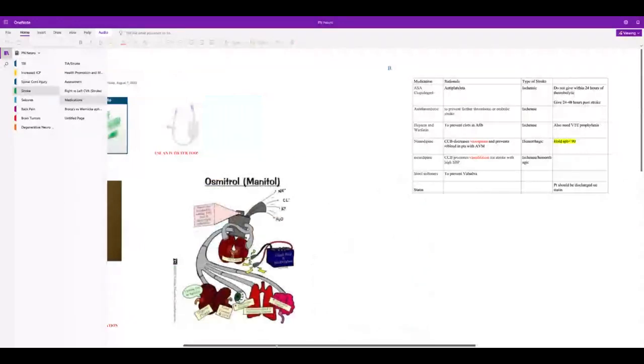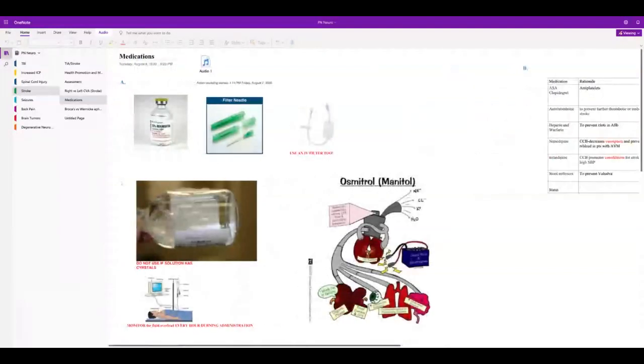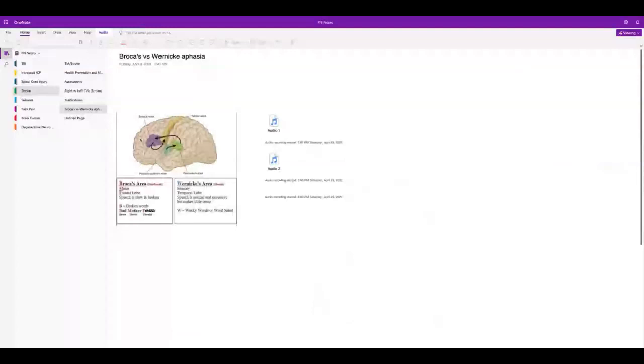For stroke drugs: everybody gets aspirin, and if they have AFib they may need treatment for that. Broca's area is in the frontal lobe — so if a patient had a brain bleed in the frontal lobe and is not talking, it's Broca's aphasia — expressive. Wernicke's is in the temporal lobe — receptive — they can talk but don't make sense and can't really understand you either.